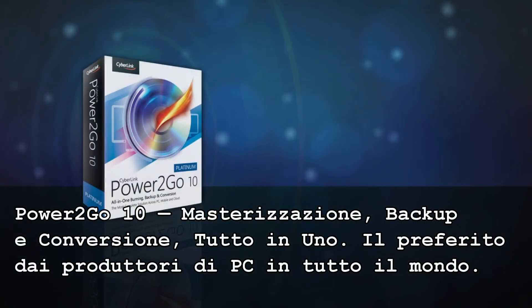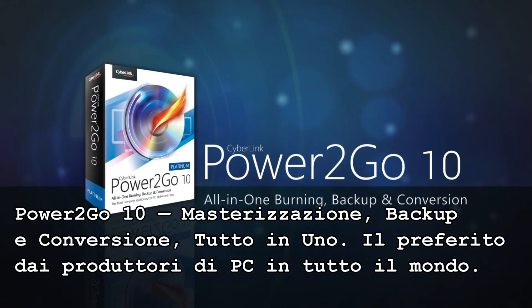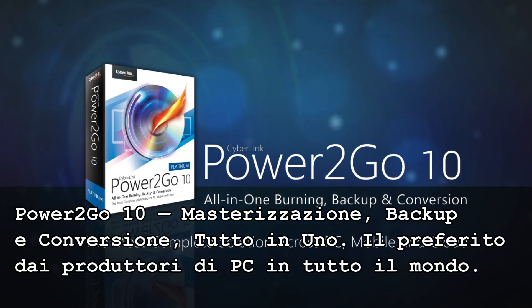Power2Go 10. All-in-one burning, backup and conversion trusted by leading PC makers worldwide.